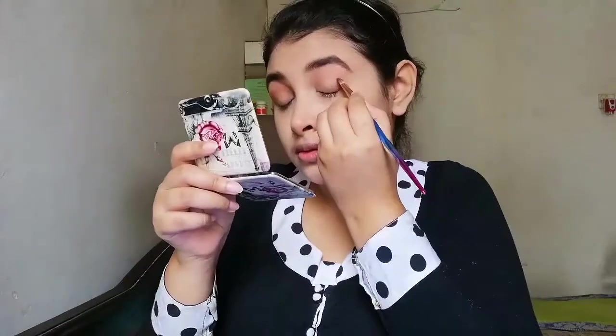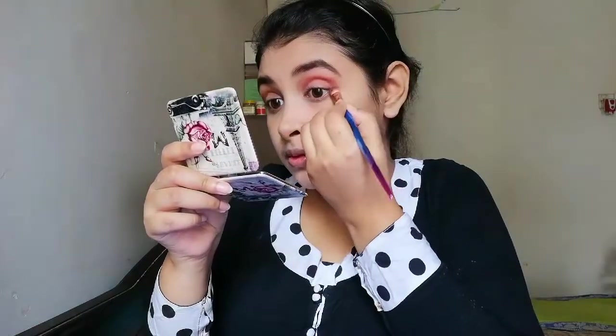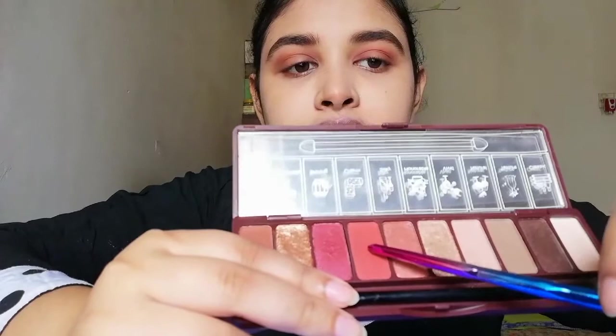I take lots of time to apply eyeshadow, that's why I'm showing it in fast forward. First I apply the light color, then the darker side color. Because my dress is black and white, I just want to make my eyeshadow a little bit reddish.